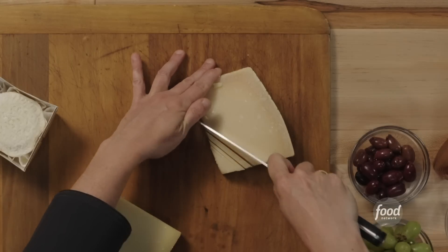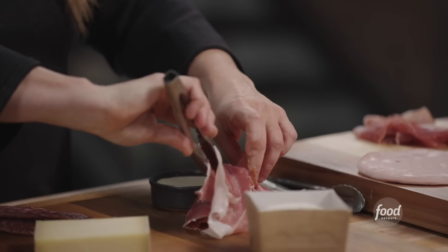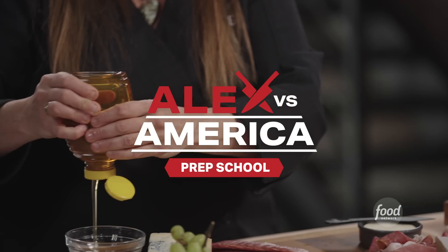Hi, I'm Alex Guarnaschelli from Alex vs. America, and I'm just going to assemble and chit-chat a little bit about some of my favorite cheeses and some little accompaniments that can go with them.